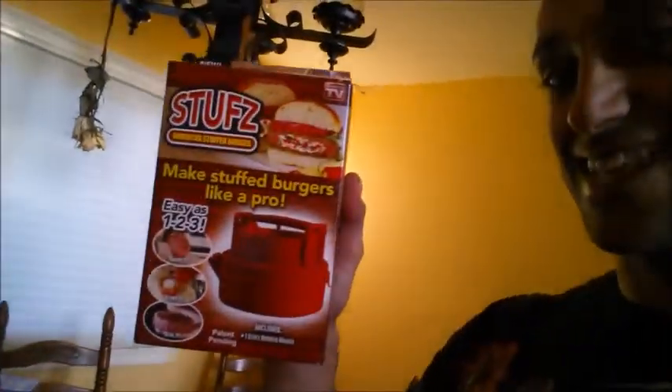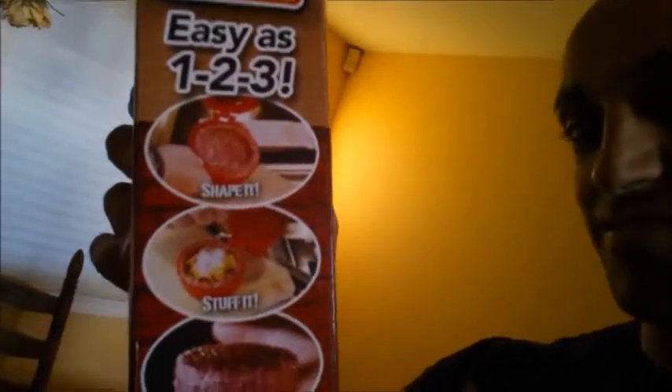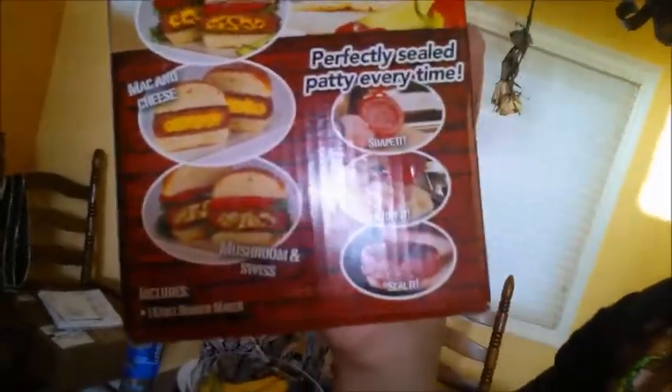One of the things I'm most excited about from this shopping trip, and I found it by accident — I don't know if you guys have seen this infomercial. Basically you put some ground beef or whatever in there, you stuff your burger, and then all your toppings and ingredients are inside the burger. I'm really excited about that. I'll let you guys know in the next Grocery Gains video if I liked it or not. It's only ten bucks, so it wasn't that bad — the infomercial sold me and the pictures look like it does it justice. We'll find out.